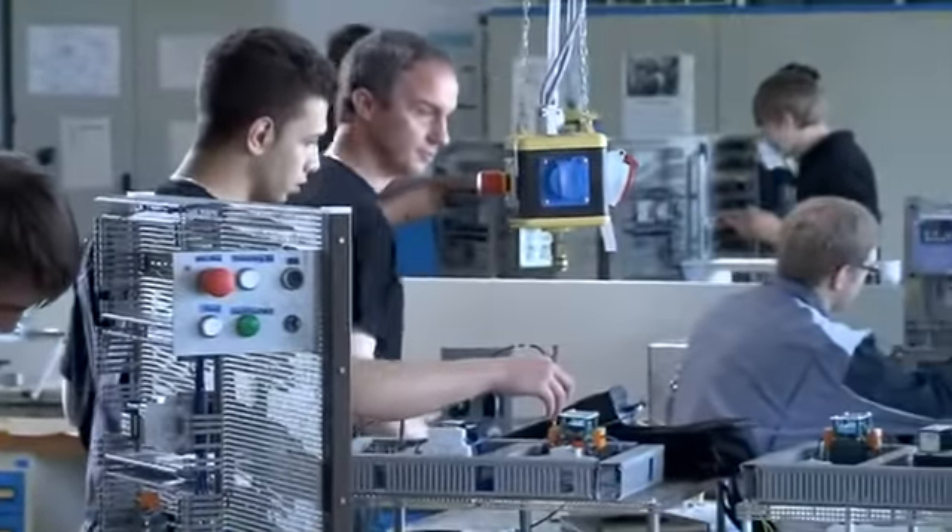As part of my training, I worked in different departments including three weeks in our plant in the Czech Republic, where I learnt a huge amount. People made me feel very welcome. I felt part of the worldwide Hettich family.